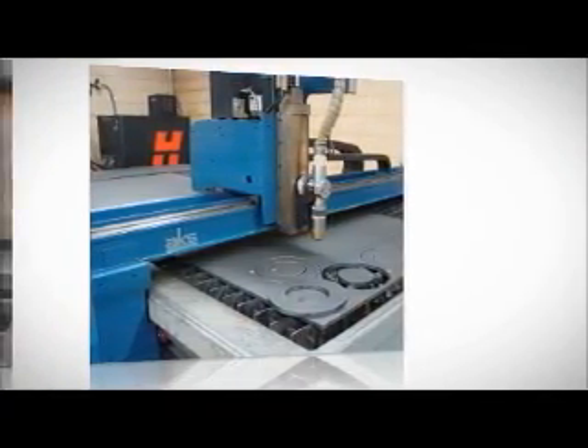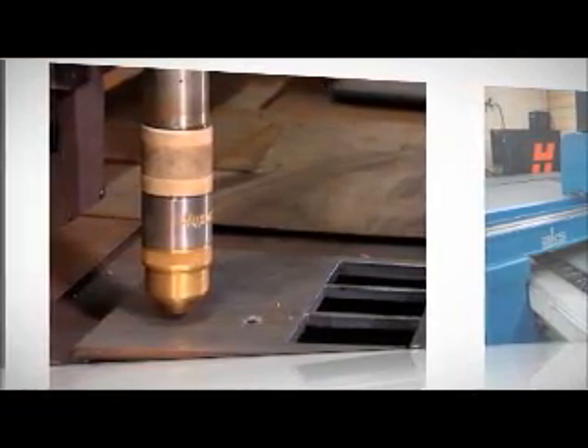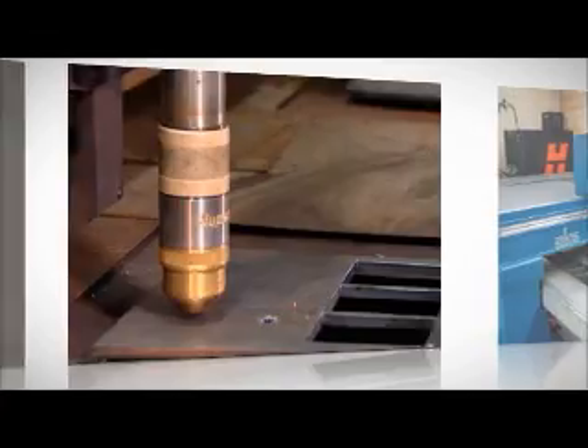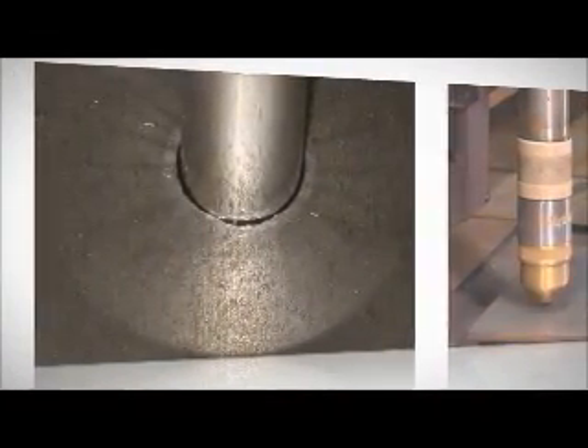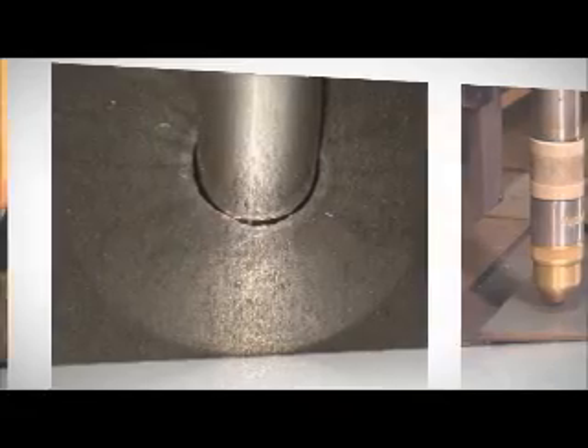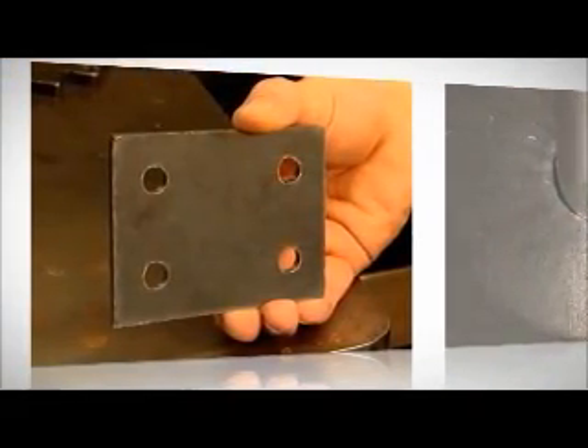Certain table manufacturers have invested heavily in research and development to ensure their tables deliver precise motion. It is these tables that are best suited to the true hole process, though true hole used with any table will be able to provide incremental improvements in hole quality.